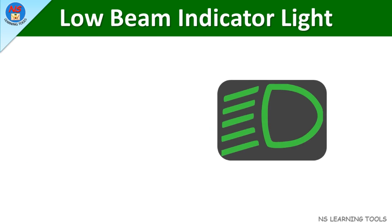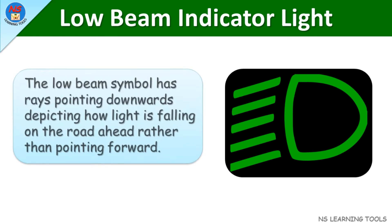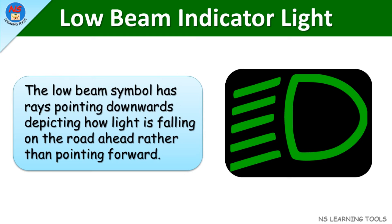Low beam indicator light. The low beam symbol has rays pointing downwards, depicting how light is falling on the road ahead rather than pointing forward.